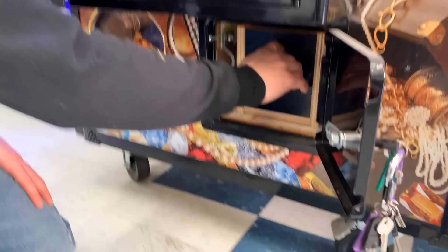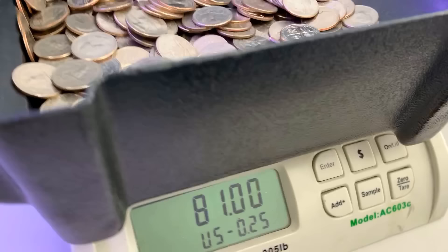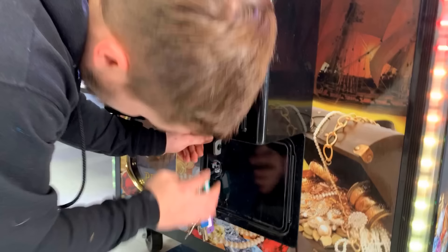First off, we are here at the laundromat location where we have one of our pirate chest cranes. Let's see how the quarters did. Very nice. Let's go ahead and dump that into the scale and see how she did. We are looking at $81.25 in quarters. Nice start, not too bad.